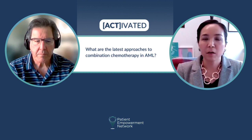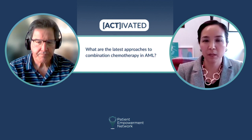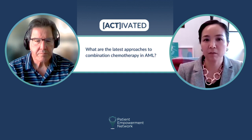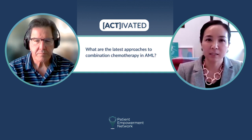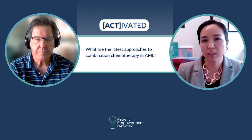The latest approaches for combination chemotherapy would be the combination of a hypomethylating agent — azacitidine or decitabine — in combination with venetoclax. This is the most practice-changing combination that has been approved since 2017-2018. We call that a doublet.